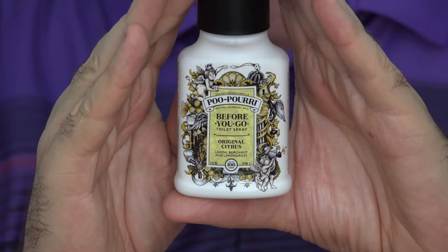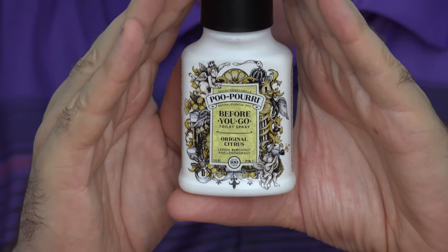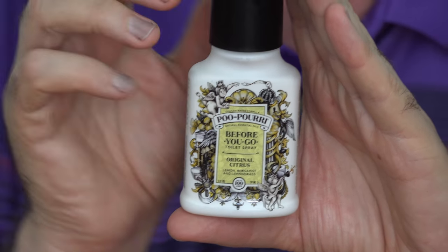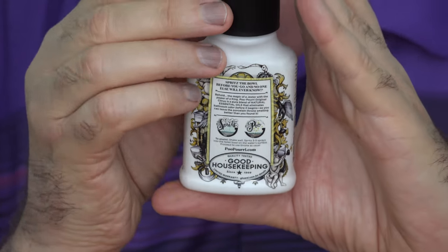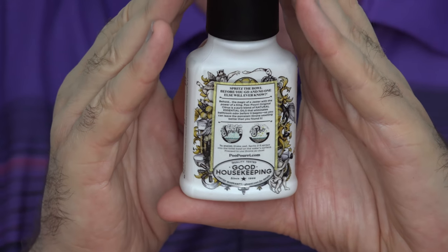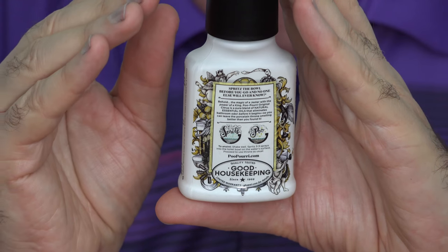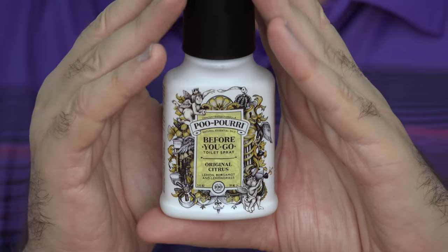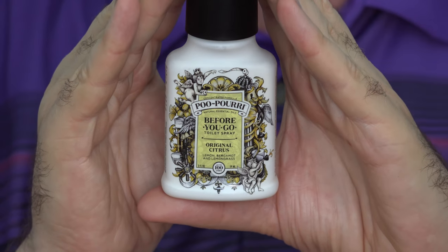Poo-Pourri does come in different scents to match your mood perhaps. About $8 for this two-ounce bottle and I'll link to it down below this video if you'd like to find out more. Just squirt some of this into the toilet bowl and it will form a film on top of the water. From reading about it, it seems to be mostly essential oils which holds in that which you'd rather not get out.